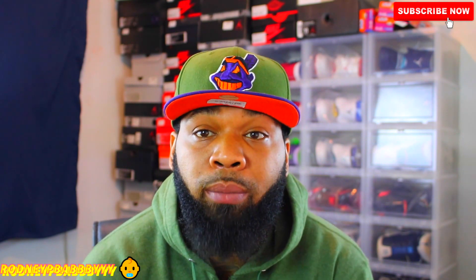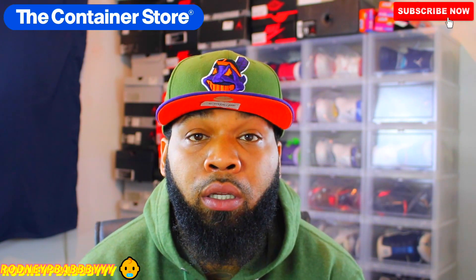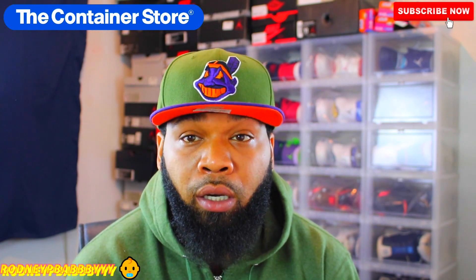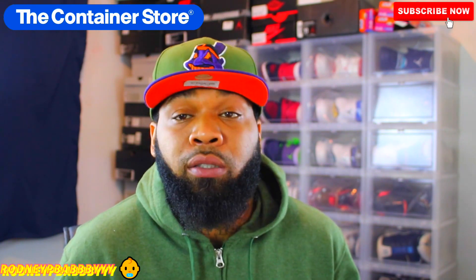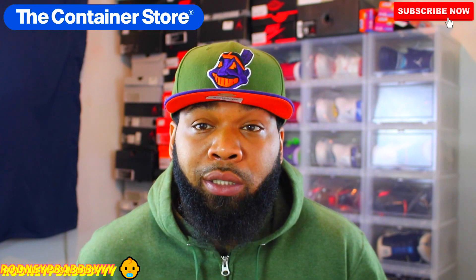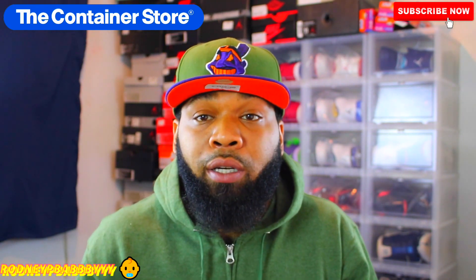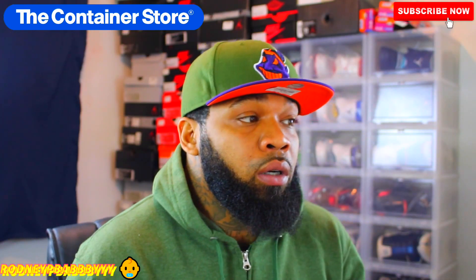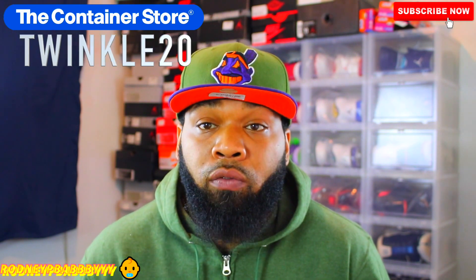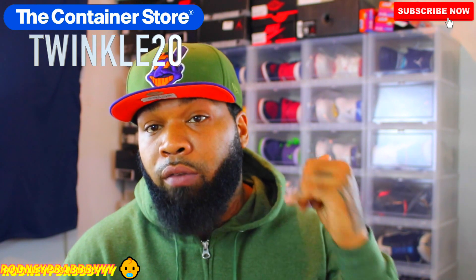The first promo code I'm gonna tell you guys about is from The Container Store. The Container Store is basically — if you don't know already — like what I have my shoes stored in behind me: the clear drop-front container cases. They range from $7.99 to $9.99 a piece. If you buy them in a set, the smaller ones come in a set of six for $43, and the larger ones are $54 for a set of six. If you type in the code Twinkle20 at checkout, it'll help you save 20% off your drop-front storage case.